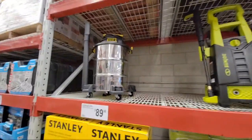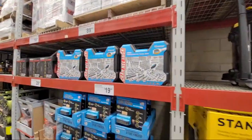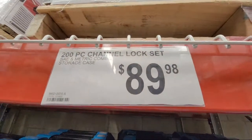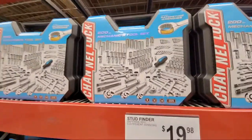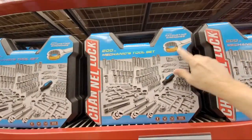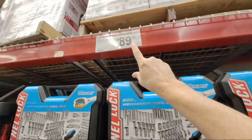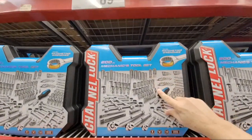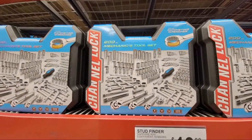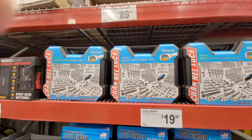The Stanley vacuum here has been the same price for like two years. And here's the one that frustrates me most — the Channel Lock set, still $89.98. The best price we ever saw was a one-day sale about two or three years ago where I bought this kit for $69. It's still a great deal at $89, but if you can score it lower, you know.